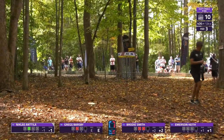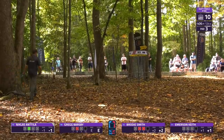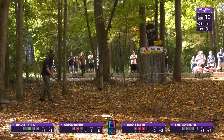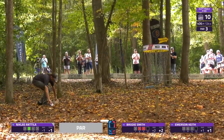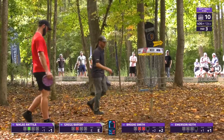Emerson would have to birdie out, and even birdieing out isn't going to guarantee anything for him. Nicholas is certainly in the best position at one under par, and Greg keeps hanging in there, saving those crucial shots.